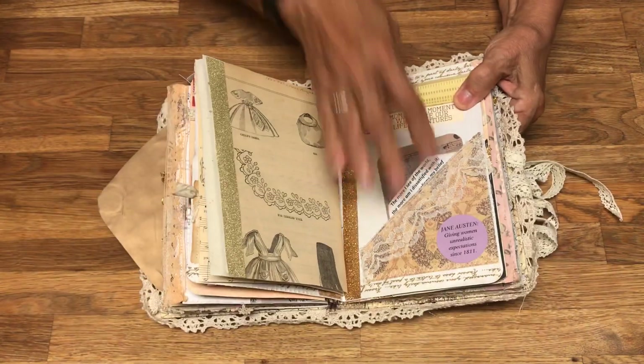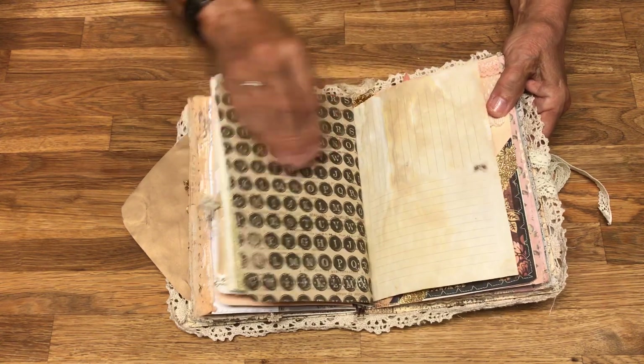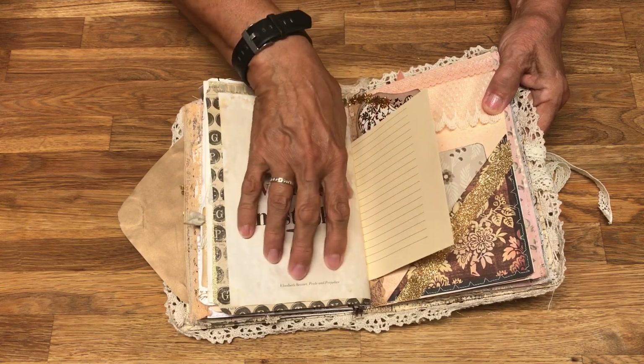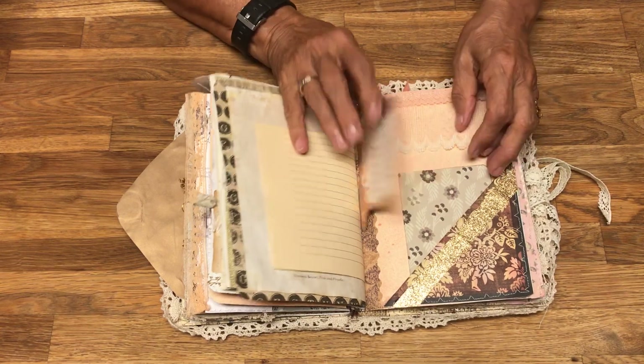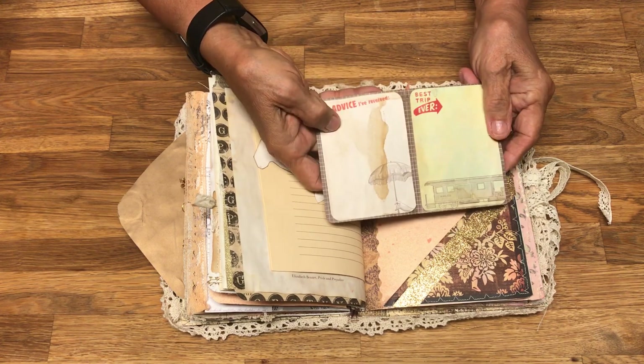These are stamps — actually stickers — that you can get at Zazzle.com. You can buy several Jane Austen stickers there. Here's more of that book with the sayings in it that was probably a journal, and more from the Dear Jane collection. This is a little inside tuck.